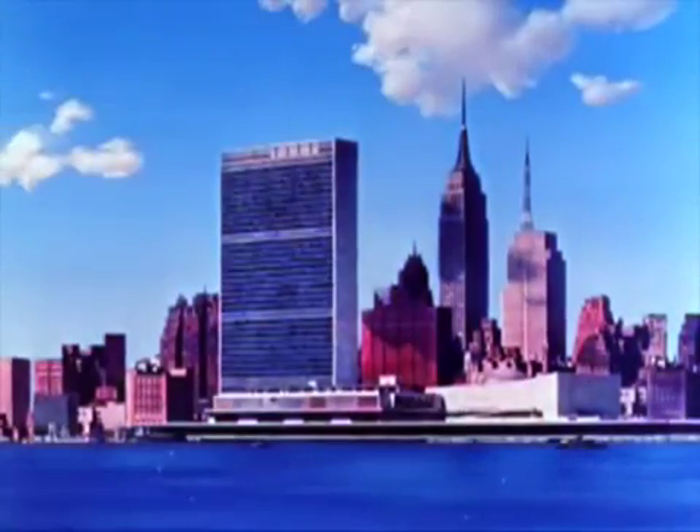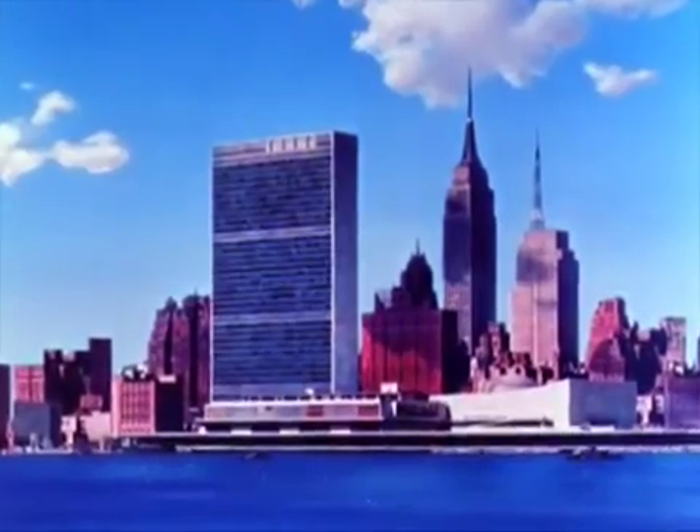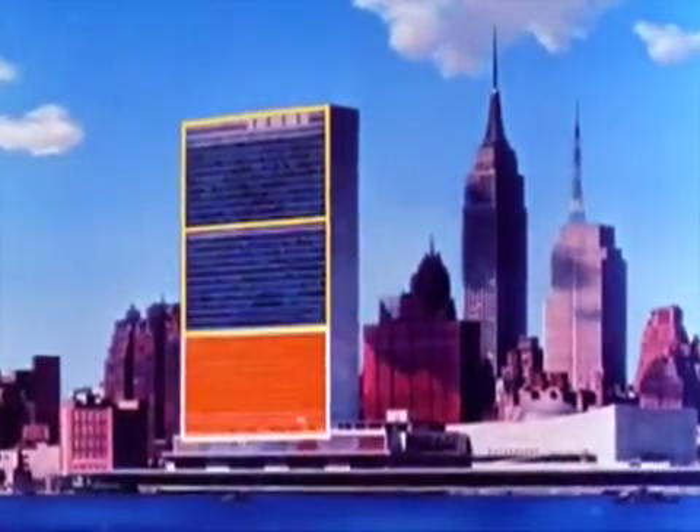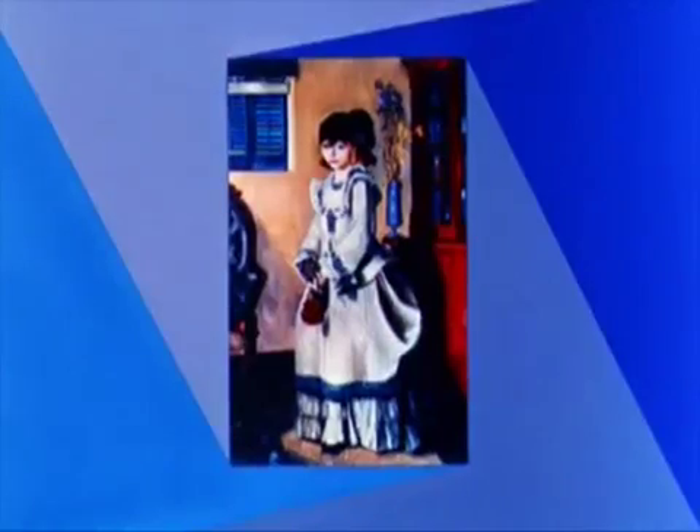The Renaissance painters knew this secret well. Today, the golden rectangle is very much a part of our modern world. Modern painters have rediscovered the magic of these proportions.